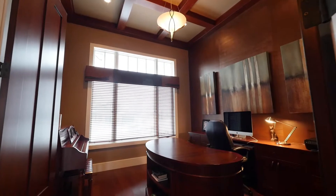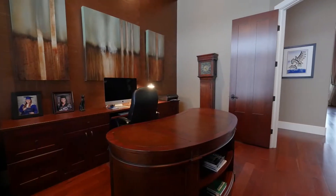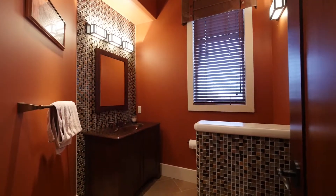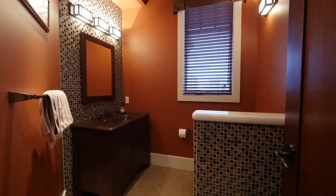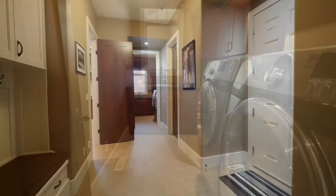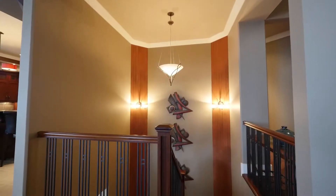A separate space conveniently located just off the front foyer has built-in cabinetry and a 12-foot ceiling, perfect for your home office or music room. A large mudroom with bench seating leads to the laundry area featuring additional cabinetry for storage and a side-by-side front loading washer and dryer.